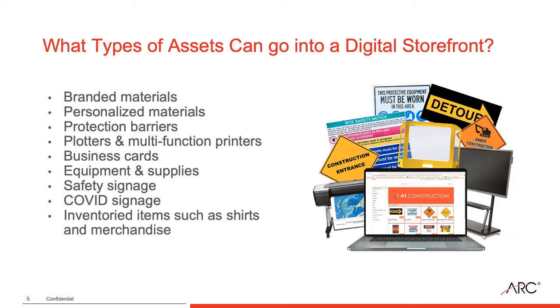Inventory items are also interesting. Even though ARC is known for print services and construction, we can put items just like you'd find shopping on Amazon — shirts, coffee mugs, pins, pencils, giveaway items — and we can inventory them so that when inventory reaches a low threshold, an email is automatically sent out to the company admins and our team so we can replenish or replace it. We're very specialized in those inventory capabilities on the site.